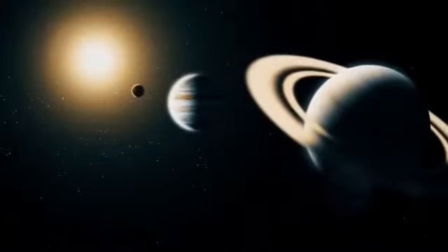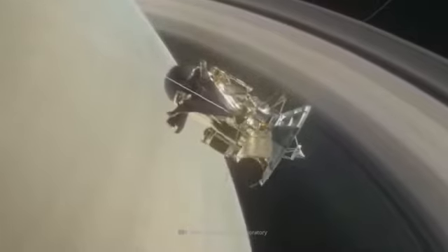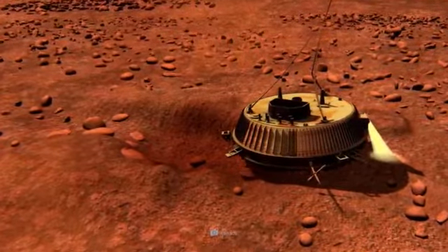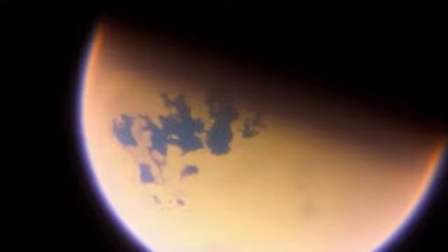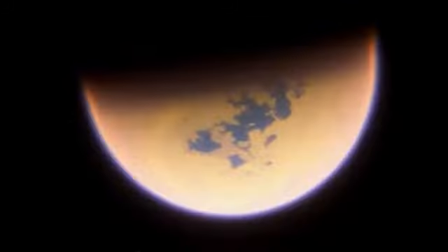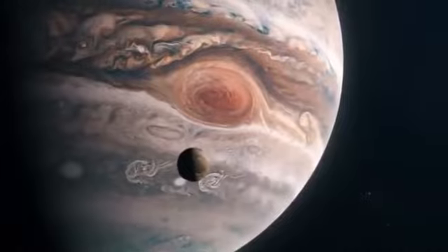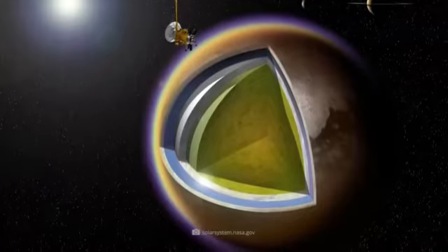Cassini was not the only passenger on board the launch vehicle. The ESA-designed lander Huygens was also dispatched that day to the realms of the planetary ring bearer. Unlike Cassini, the nearly 705-pound craft had been designed for a very specific purpose: to explore Saturn's moon Titan. With a diameter of 3,200 miles, the satellite easily outshines all other companions of the ringed planet. In the list of all moons in the solar system, Titan is surpassed in size only by Jupiter's satellite Ganymede. Huygens was thus entrusted with the task of determining the atmospheric composition of the mighty icy moon.